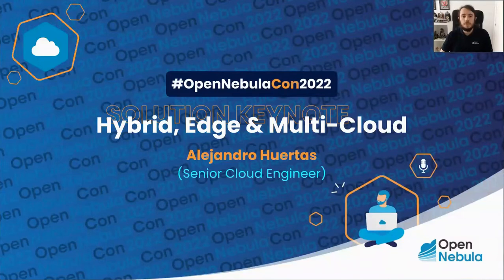Hello everyone and welcome to this solution keynote about hybrid edge and multi-cloud. I'm Alejandro Huertas, a senior cloud engineer at OpenNebula.